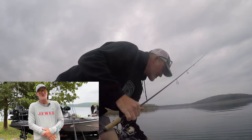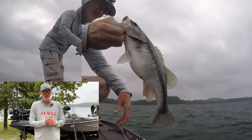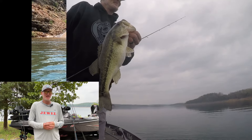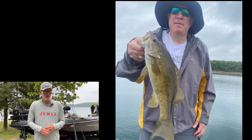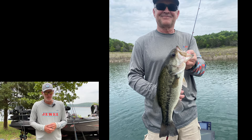Last but not least would be just the old ned rig. Those secondary points coming out of the spawning pockets with bushes — those seem to be the deal. If you've got wind, you do want to chase the wind. The wind is going to help — it's going to be your friend. I know it's tough when it's really blowing, but if you're not in it, a lot of times you're not going to get bit.